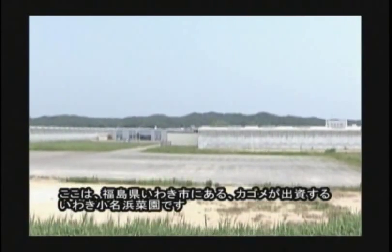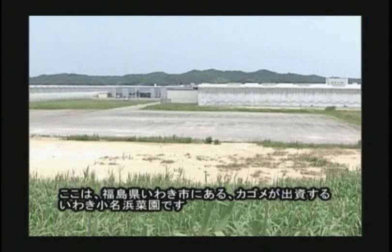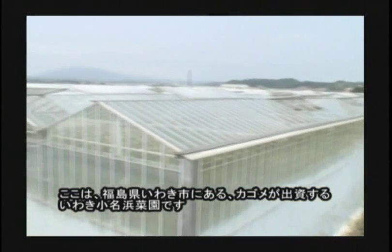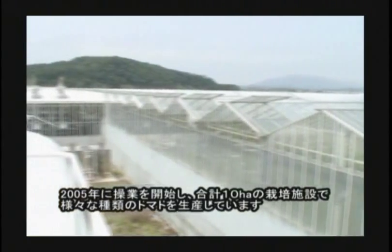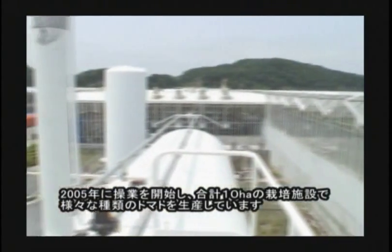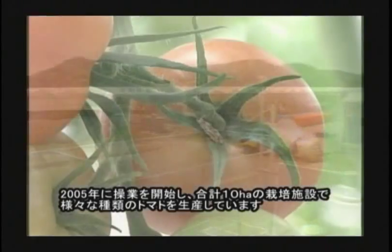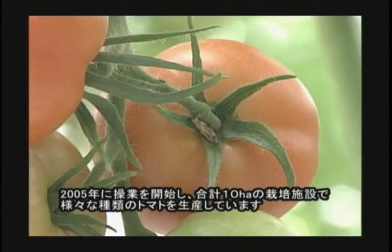This is Iwaki Onahama Garden, invested by Kagome Company Limited, which is in Iwaki, Fukushima Prefecture. It started its operation in 2005, and is producing various tomatoes in the cultivation facility of 10 hectares.